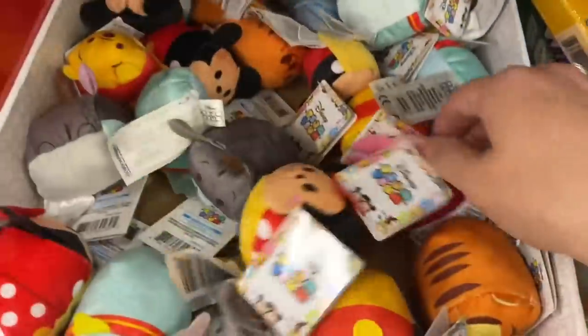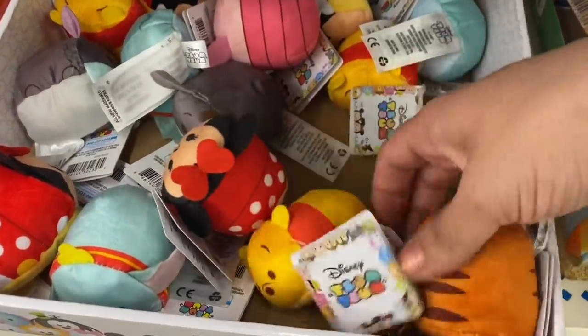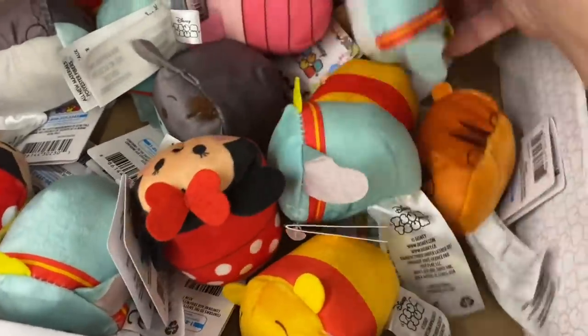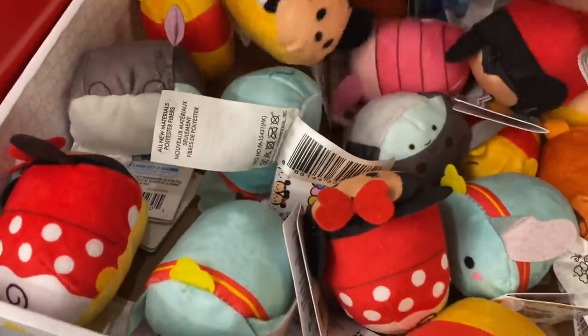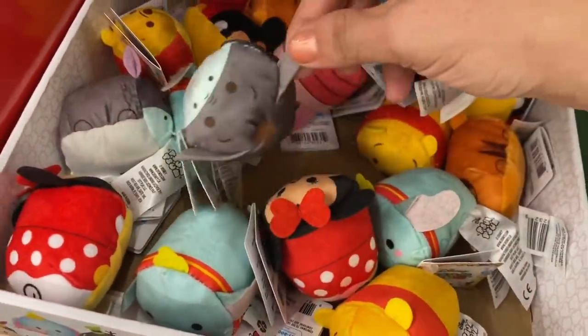And then we have our Disney Zoom Zooms. We have Piglet and Pooh, Tigger, Dumbo, Mickey, Minnie, and an Eeyore.